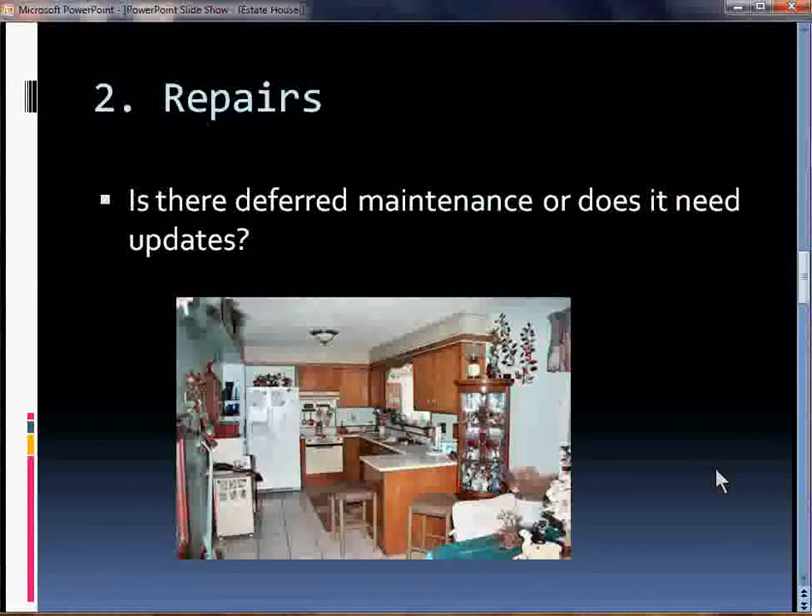We buy houses like that and we do the updates. Could you do the updates yourself and sell it? Certainly. But that's going to take time, effort, and a lot of your oversight to get done. So do you want to do the deferred maintenance and updates to bring the house up to current, or do you want to sell it and get it out of your hair?